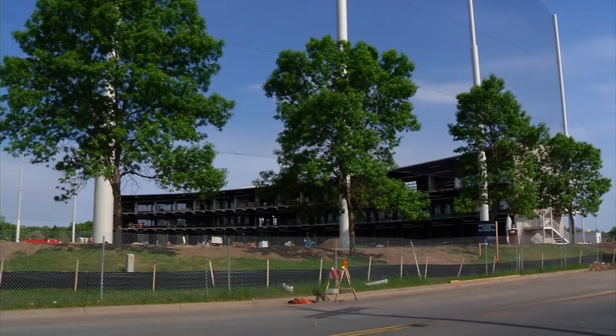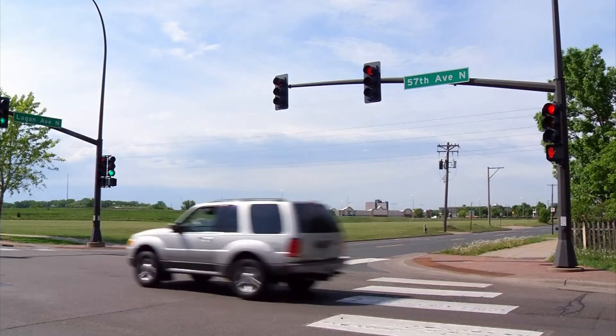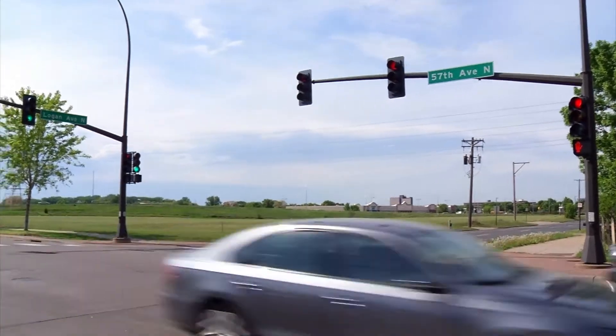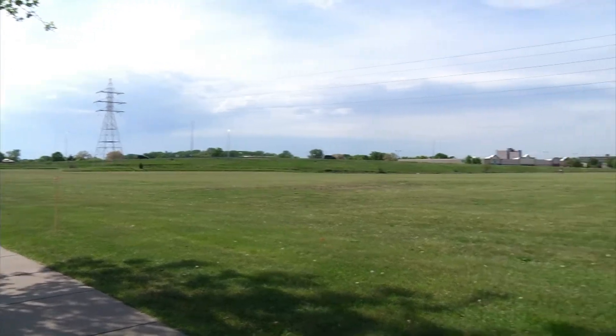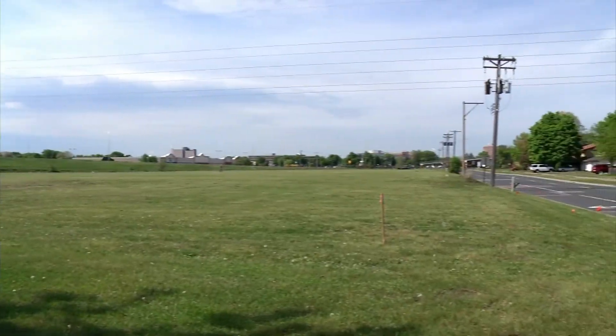Let's hop down Highway 100 a little bit for a few other things happening. One is a storage facility — tell us about that property. At 57th and Logan, there's a four-story storage facility going up; it's a self-storage type facility for individuals. Great location for it.